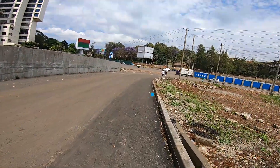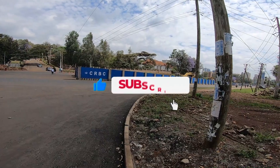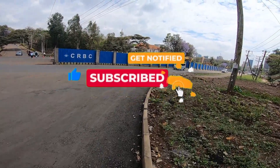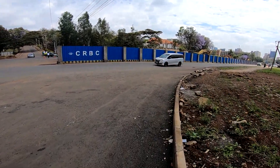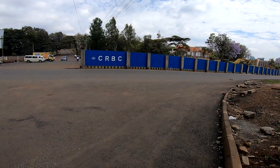What do you think of the design and progress in this area? Let me know in the comments below — don't forget to like and subscribe for more updates on Nairobi's urban transformation. Now we are headed towards Kenyatta Avenue where there is active construction.